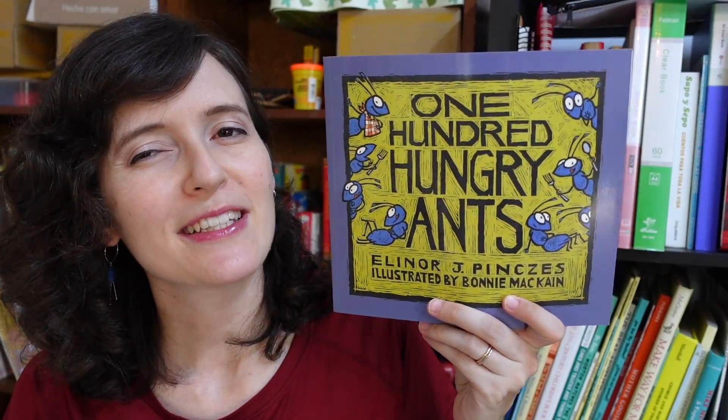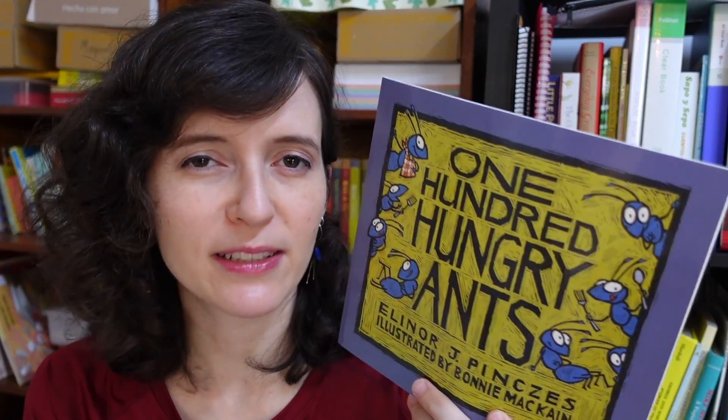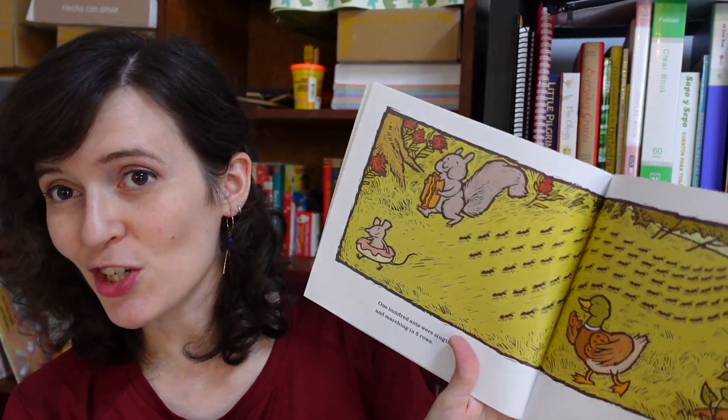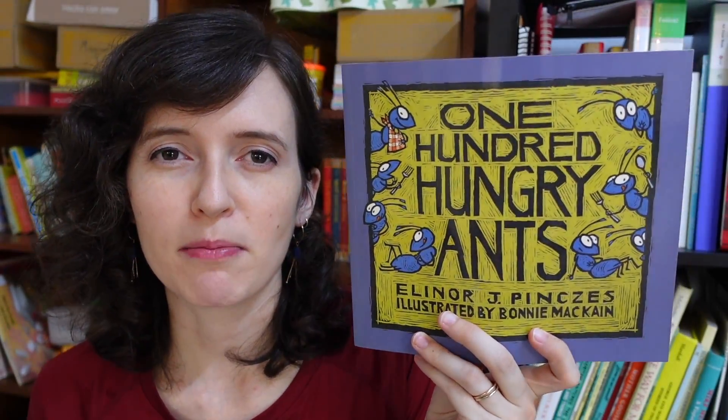Finally, a bit of a classic that many of you probably know: '100 Hungry Ants.' This is fun if you have kids that love bugs, and it's also a good one to stop and discuss. We have a hundred ants arranging themselves in different groupings of rows — different arrays — which is a good foundation for multiplication: five times twenty, four times twenty-five, ten times ten. They waste too much time rearranging and might not get to the picnic in time. It's a very fun read. Those are my math picture book recommendations — leave your favorites in the comments below, and I'll see you next time!